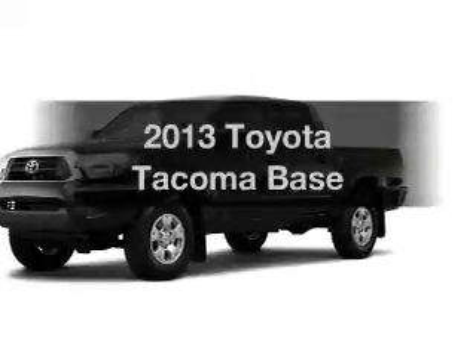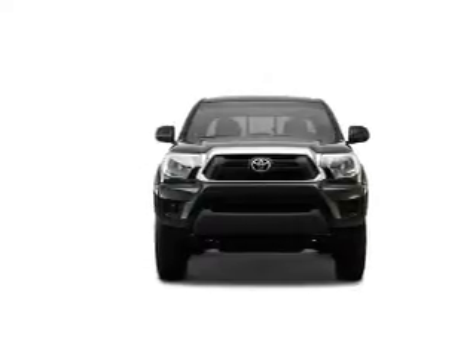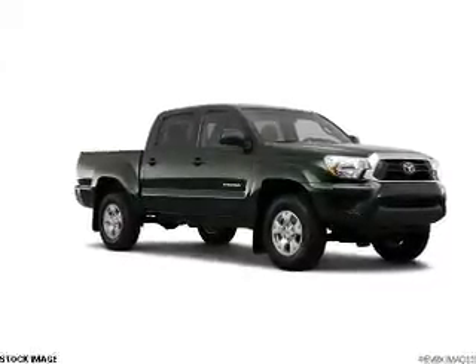Imagine yourself in this 2013 Toyota Tacoma. Travel the roads in style and comfort in this great vehicle. With a solid six-cylinder engine, the powertrain includes four-wheel drive driven by an automatic transmission.